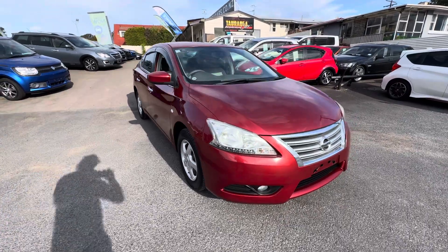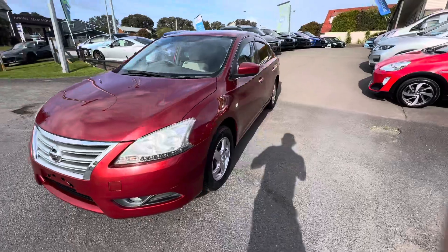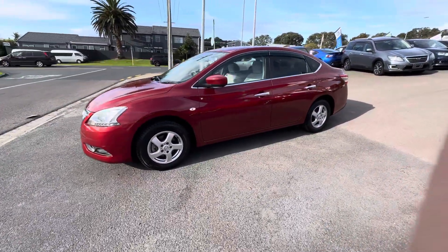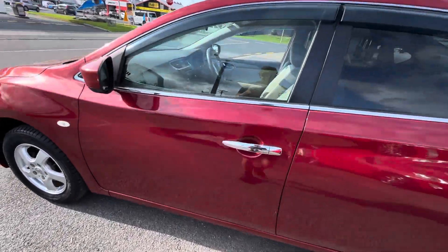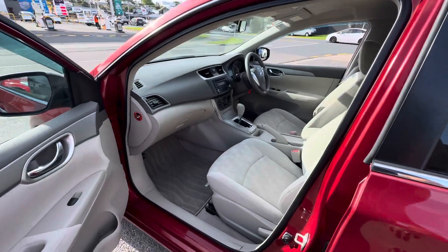Hey guys, it's Taylor here from Tauranga Cars and I'm bringing you today a 2014 Nissan Bluebird Sylphy. This one's the facelift edition. This vehicle here is very low k's — 22,500 k's. It's got a 1.8 litre petrol engine. They're a really nice fuel efficient vehicle.